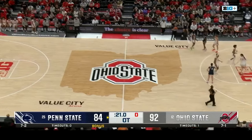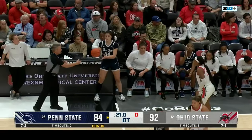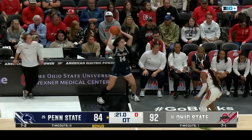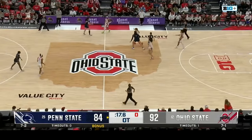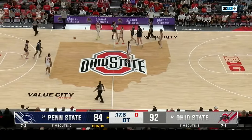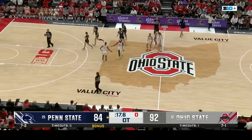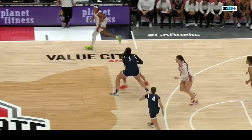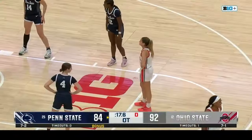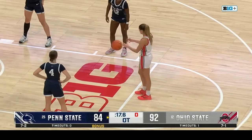Buckeyes are in a comfortable spot now — up eight with a minute left. J.C. Sheldon and Celeste Taylor each have four fouls apiece, but important to note, J.C. had two fouls in the first quarter, so she's been able to spread those out. Grace Hall has checked into the game for the Nittany Lions with a minute to go.